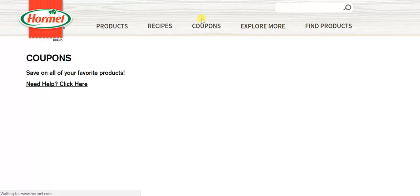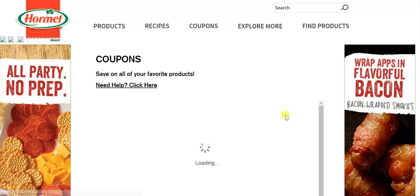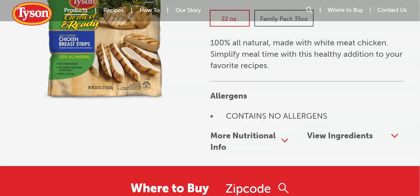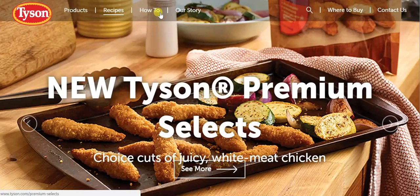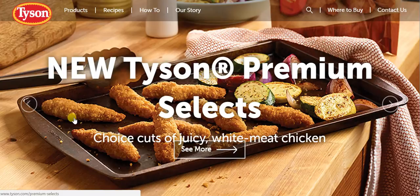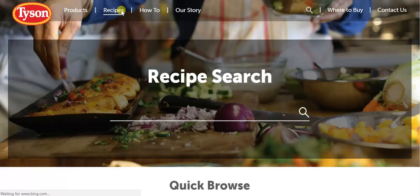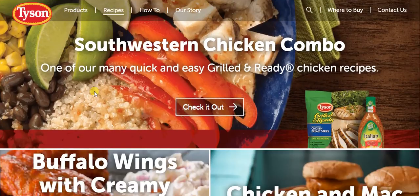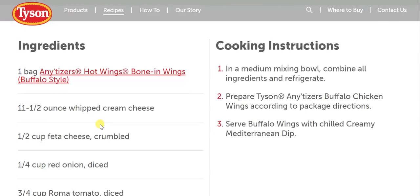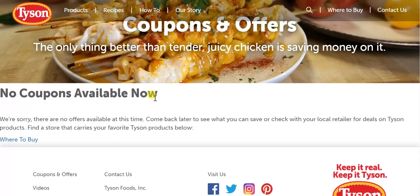Coupons are front and center on the Hormel website, making it very handy for consumers to find Hormel-branded coupons easily. When we compare that to the Tyson website and go back to the main page, there is nothing on coupons at all. Where they do have coupons is buried deep into the website — clear at the bottom under coupons and offers — and everywhere I clicked, there are no coupons available.